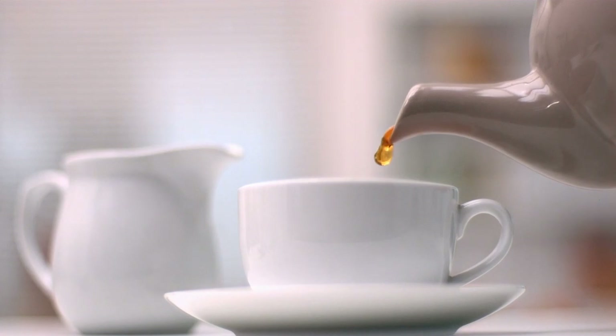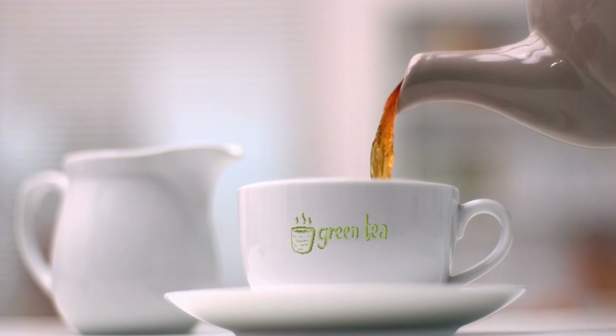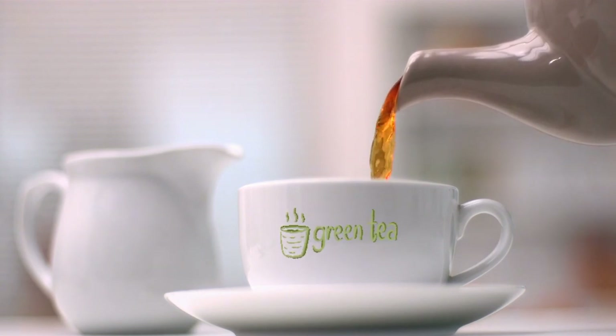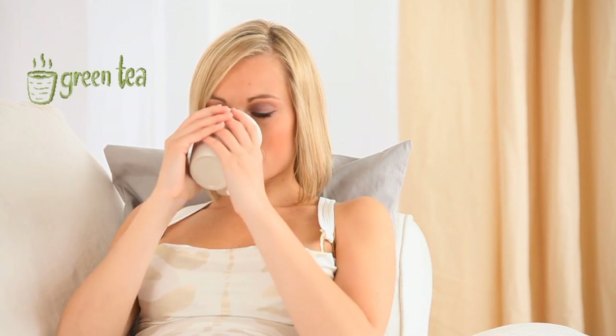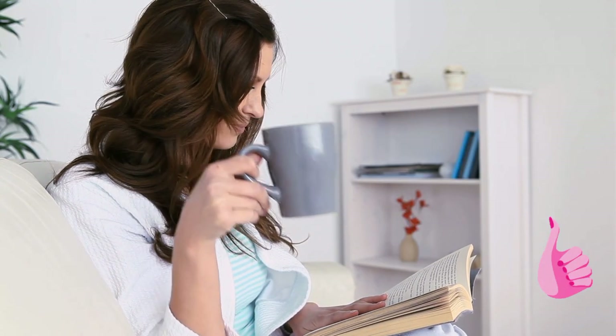1. Green tea. Green tea contains flavonoids which have antioxidant properties that help in reducing the damages in the body caused by oxidative stress. According to a study using green tea extract as an inexpensive way of dealing with fibroids, participants who took green tea extract noticed shrinking of their existing fibroids and diminishing fibroid symptoms.